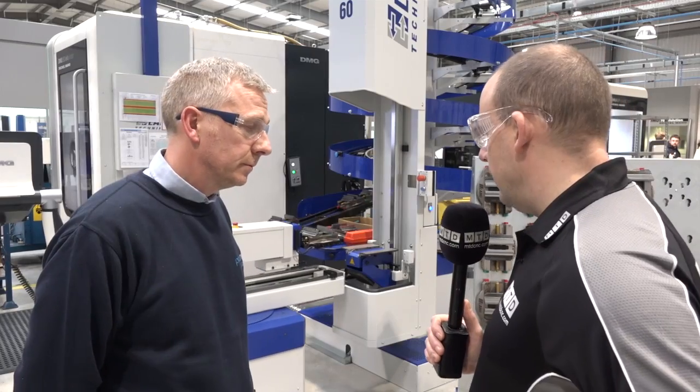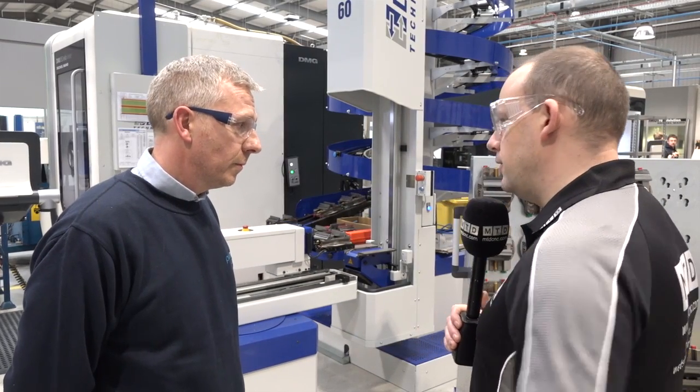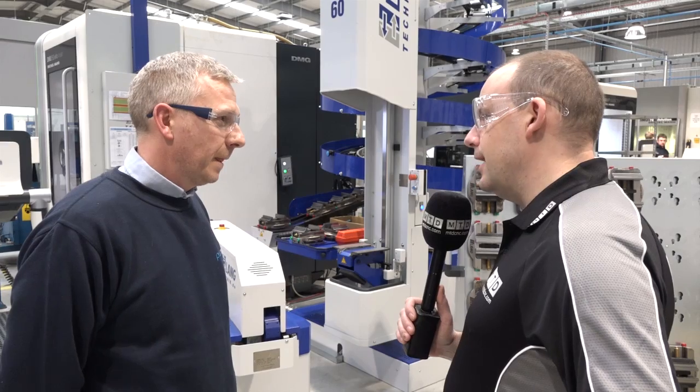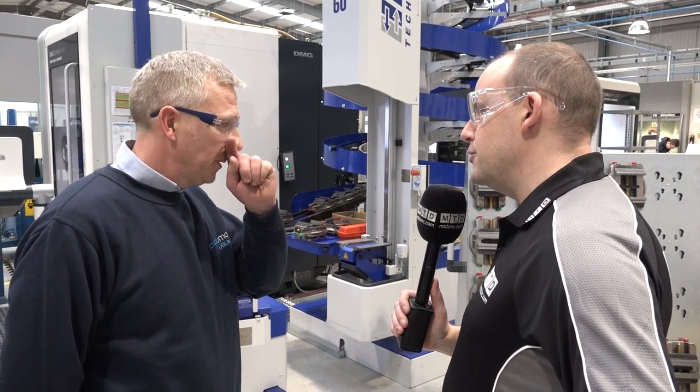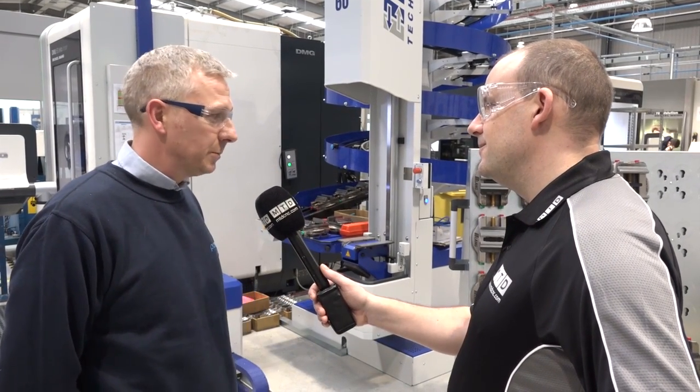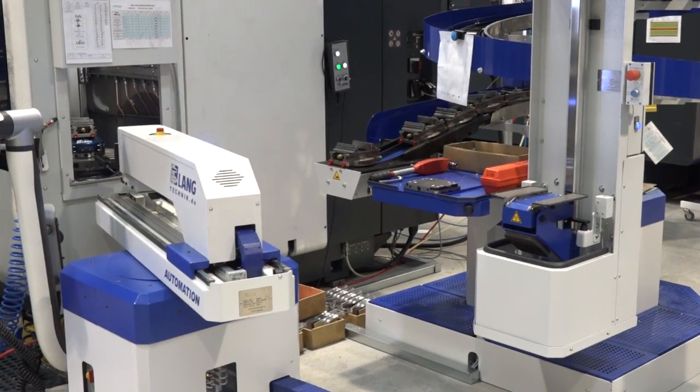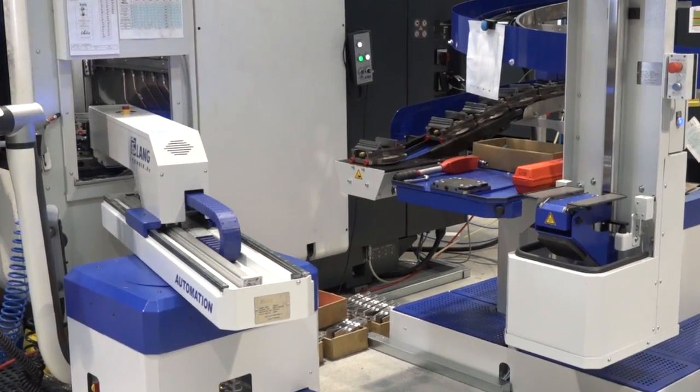One thing I'm looking at is the health and safety element — we've got this robotic arm here. What's going to happen if I get close to it? It just stops. It's not very powerful. You can stand next to it — if it touches you it automatically stops, so there's no danger whatsoever.